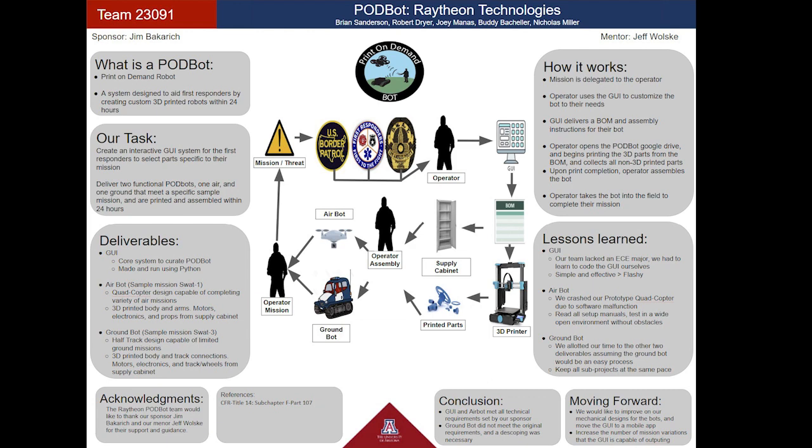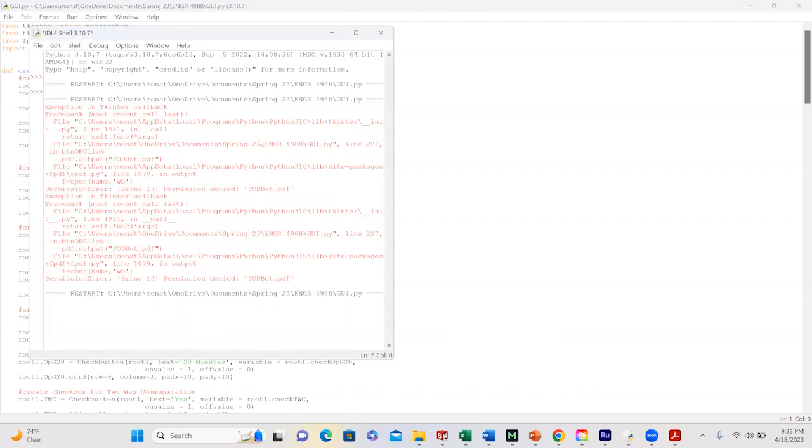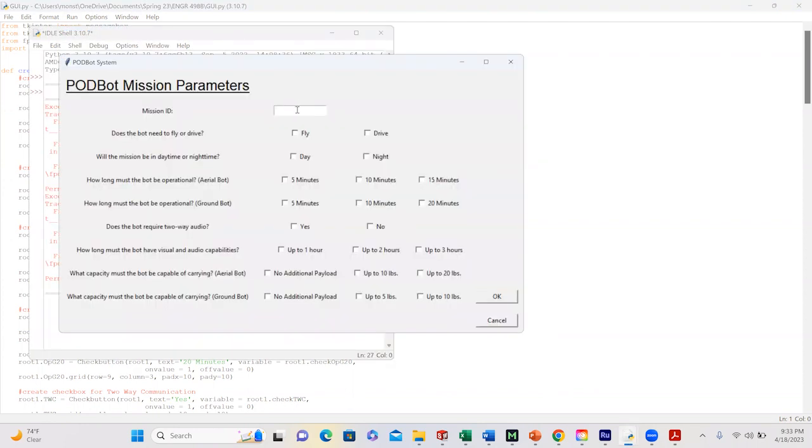Both of these robots are assembled using mainly 3D-printed parts that are presented to the user by the GUI. The rest of the parts, such as electronics and motors, are found in the supply cabinet provided nearby. The PodBot graphical user interface was programmed and run through Python. The operator will boot up our system in the Python command prompt, and the GUI will pop up. The GUI is a list of selections to curate the bot for their specific mission.